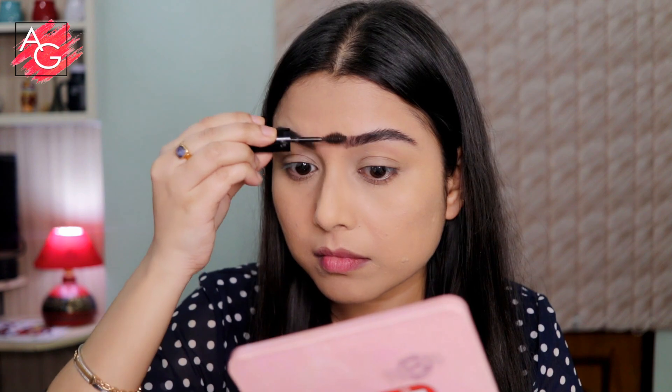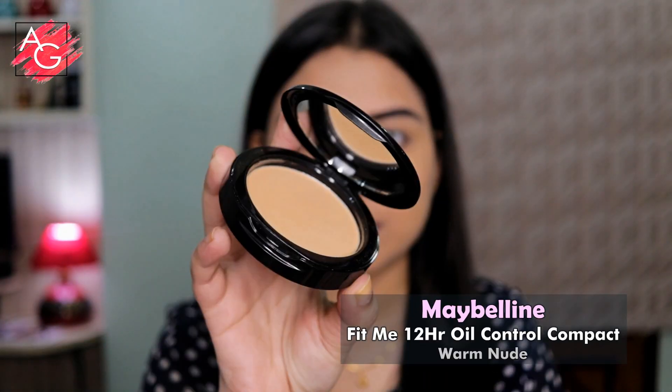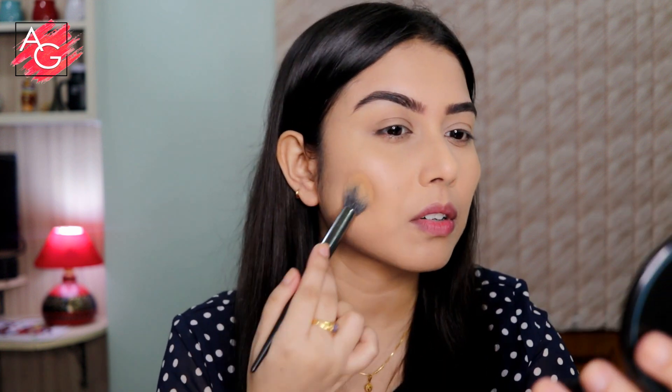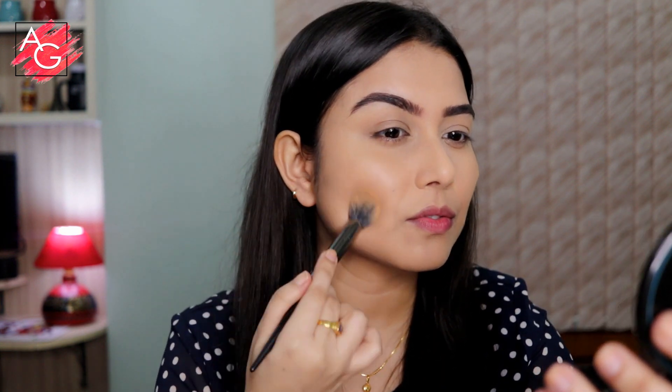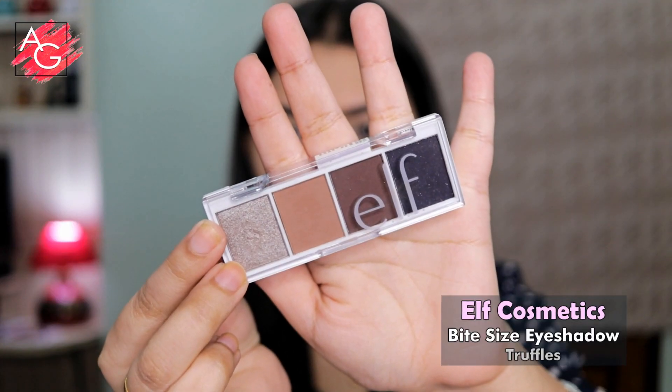The next step is completely optional, but I wanted to try this Maybelline Fit Me 12-hour oil control compact. I recently got it and wanted to try it on camera because when I got it I felt it was a little bit darker than my skin tone, and I also wanted to see whether it can actually control my oils for 12 hours.